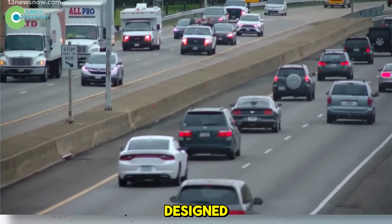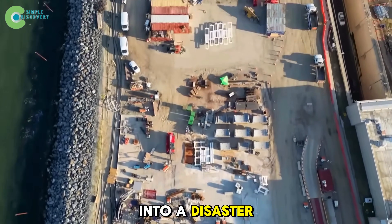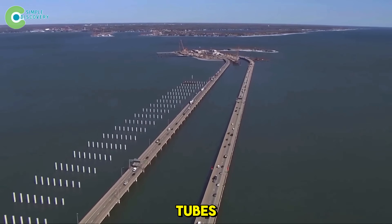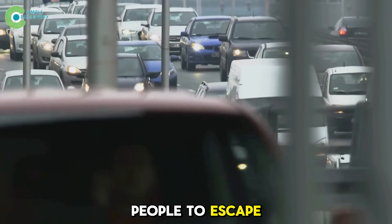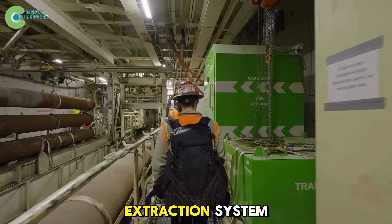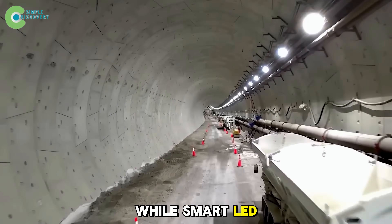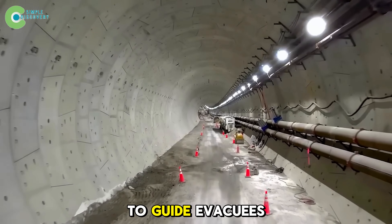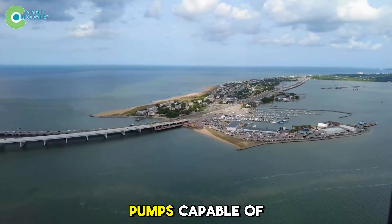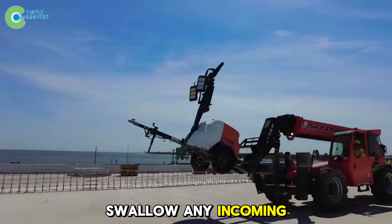That's why the new tunnel was designed with one guiding rule: never let a single mistake turn into a disaster. Every 1,000 feet, an emergency exit connects the twin tubes — lifelines that allow people to escape smoke and fire within minutes. Overhead, a powerful smoke extraction system and round-the-clock toxic gas sensors stand guard, while smart LED lights automatically shift to guide evacuees toward exits in an emergency. Beneath your feet, pumps capable of moving over half a million gallons per minute are ready to swallow any incoming floodwaters.